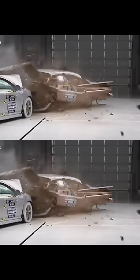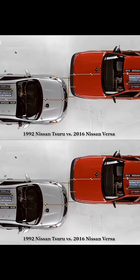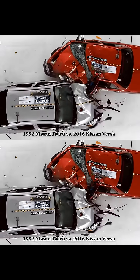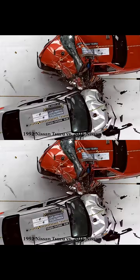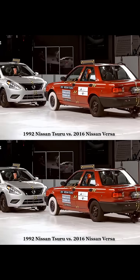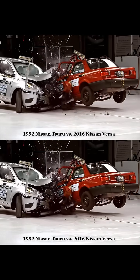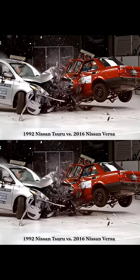In recent years, automotive technology has evolved significantly, resulting in modern cars that offer levels of safety incomparable to those of old cars. One of the main differences between today's vehicles and those of the past is the ability of modern cars to absorb impacts in collisions, even if this means being more deformable in some areas. In old cars, the rigid structure often transferred the energy of the impact directly to the occupants, increasing the risk of serious injuries.